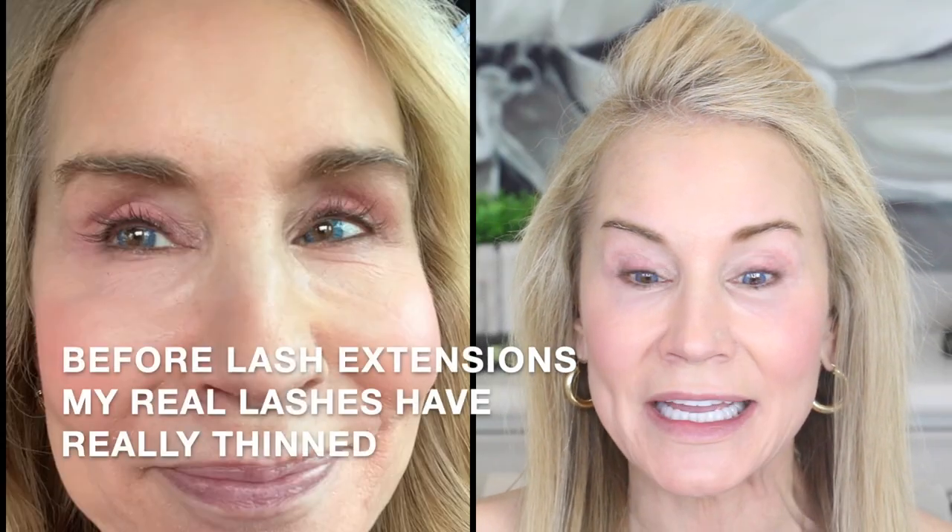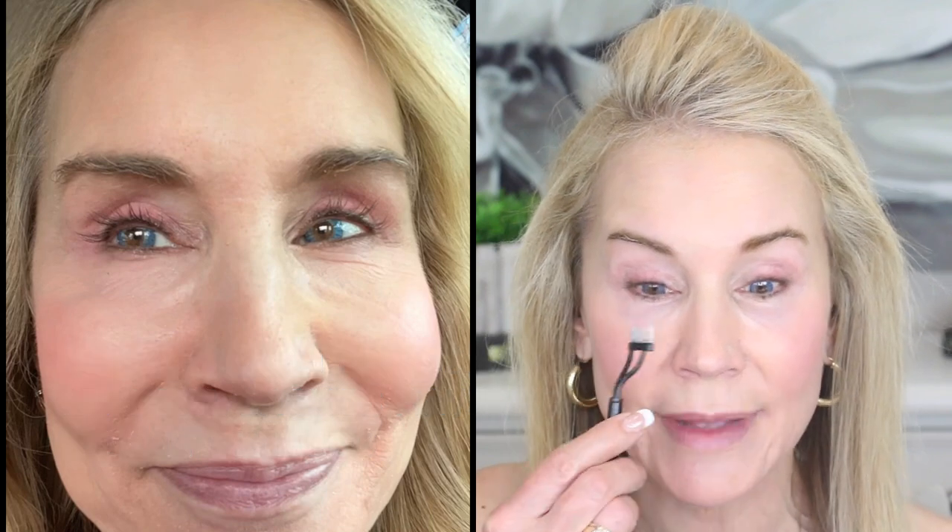Here I am back from the lash extension place after having them removed. They look non-existent — it's pretty bad — but I also think I'm just not used to how real lashes look. I'll go ahead and use my metal lash comb and put my eyeshadow on. There is the Morphe Truth or Bare palette which I've been loving. I really don't have any eyelashes, do I?